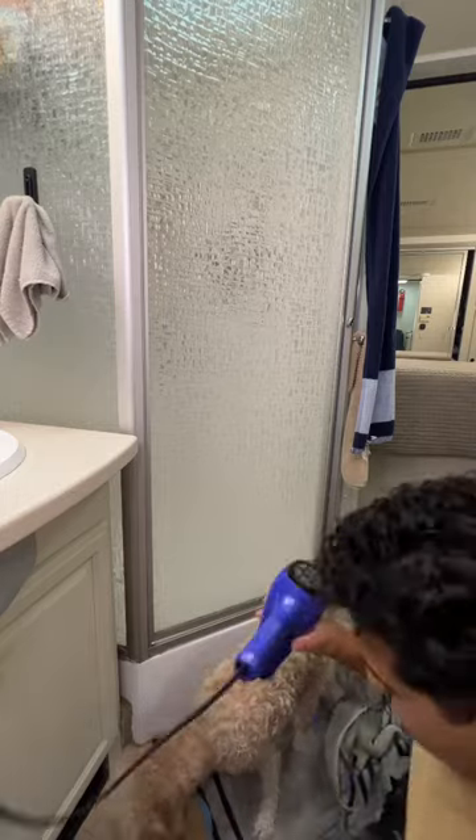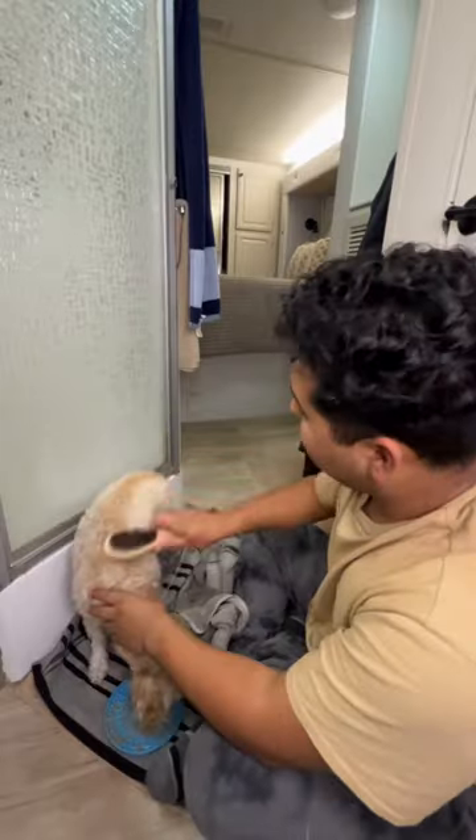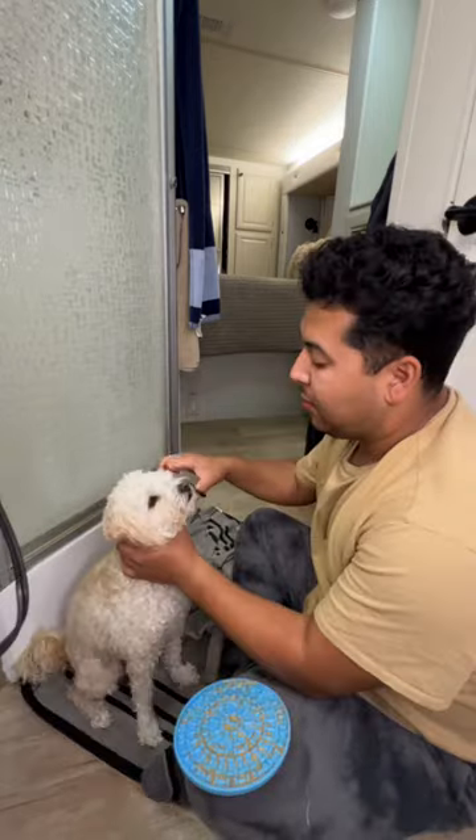I use a licking pad with peanut butter while I'm drying her, otherwise she'll be moving or trying to run away. I use a blow dryer and I also brush her fur at this point.